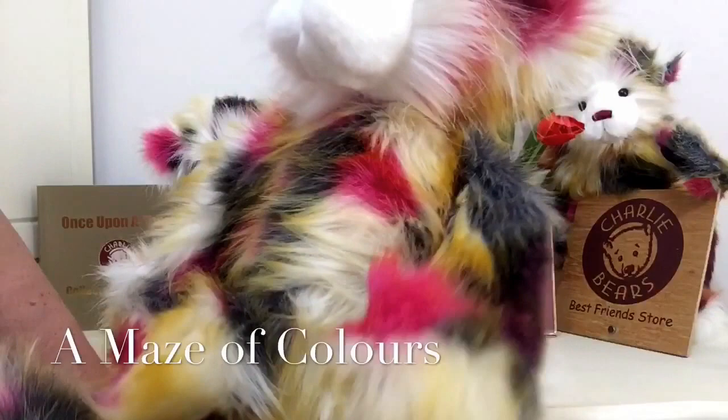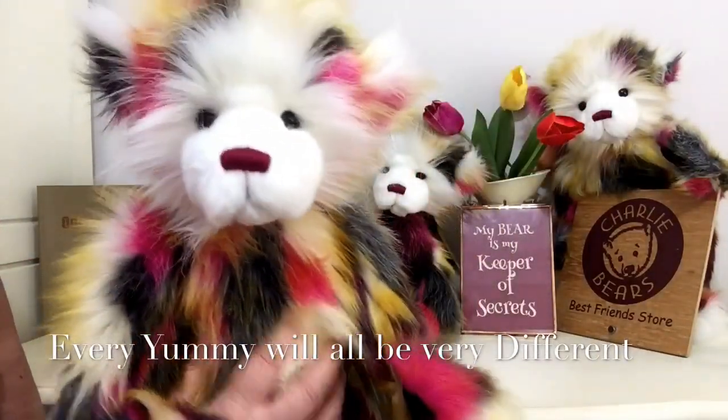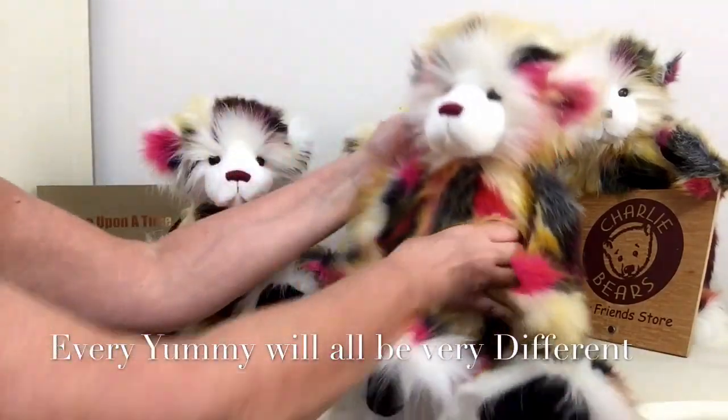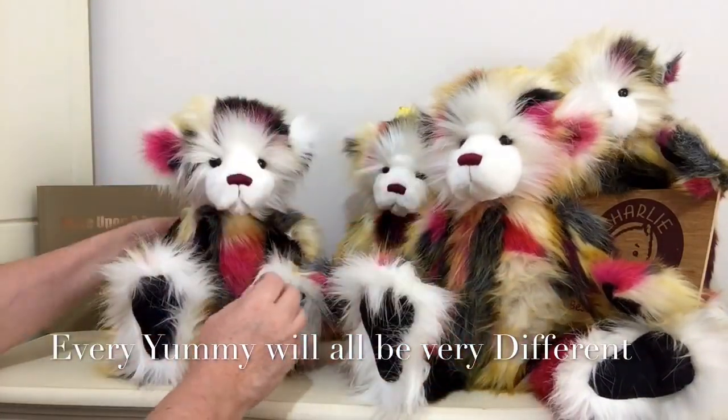How would you describe this bear? I think it has to be yummy. Today I've brought along a few yummies because I just wanted to really show you how different they all are.